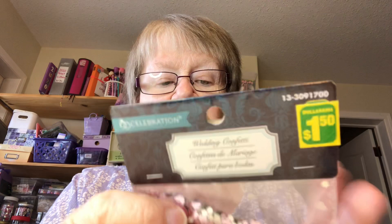We went to the Dollarama, and I found wedding confetti for $1.50. I don't have a bill from the Dollar Tree so I'm not sure how much those were. But these are little silver and pink hearts.